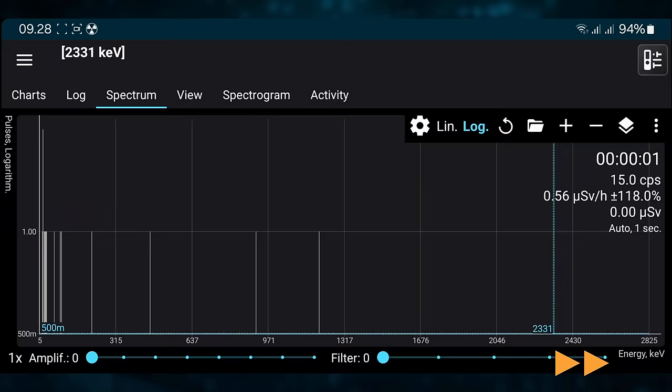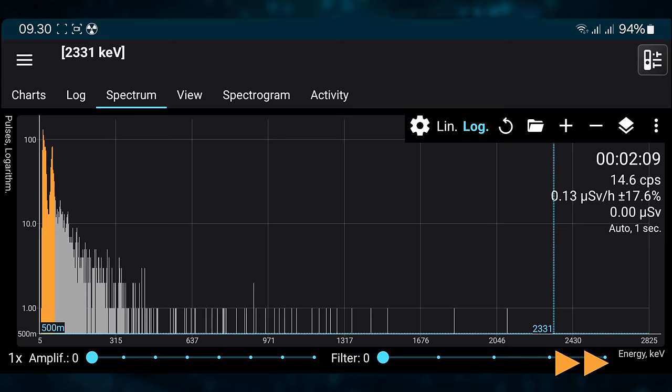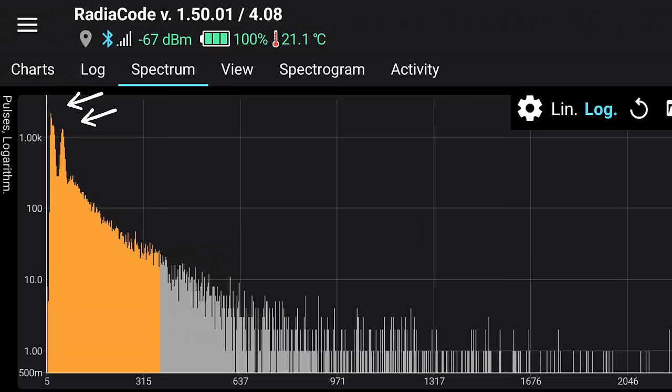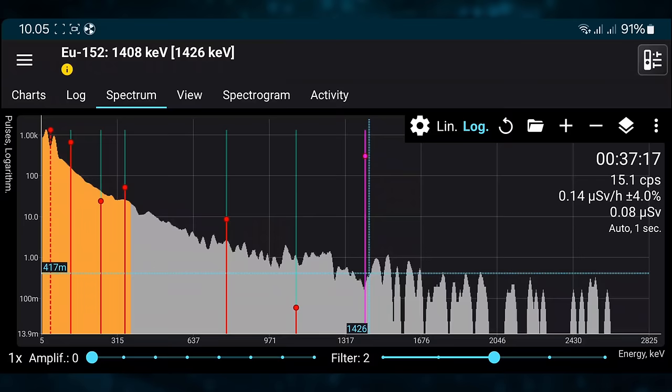It went from around 3 counts per second to around 15 — it is picking something up from this beta-minus emitter. After half an hour to accumulate a spectrum, the result looks a lot like normal background radiation with no major peaks, except for two at the very low end. With this spectrum I can finally rule out a lot of radioisotopes.